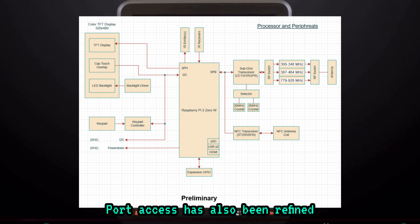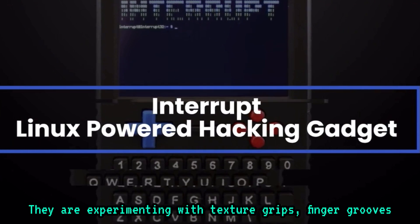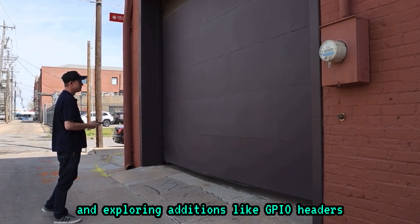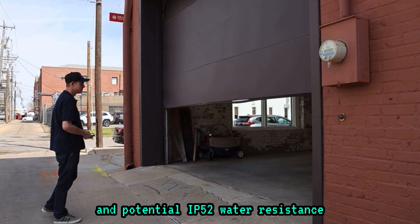Port access has also been refined, including cutouts for USB, HDMI, SD card, and power. They are experimenting with texture grips, finger grooves, and exploring additions like GPIO headers, a physical power button, and potential IP52 water resistance.